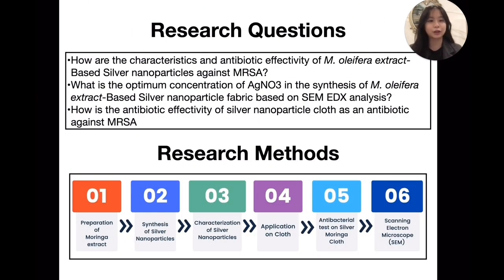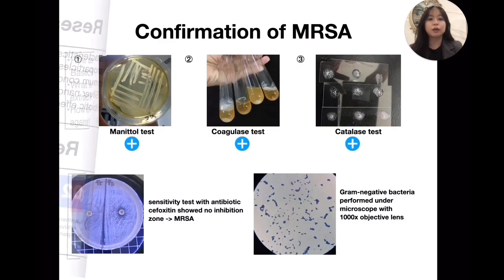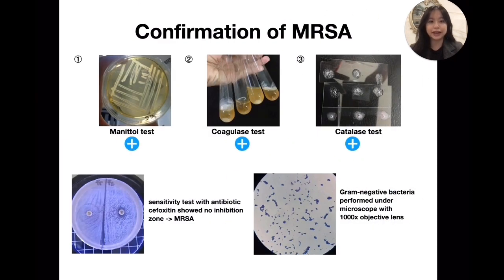These are my research questions and also my research methods. From three biochemistry tests — gram staining and sensitivity tests towards antibiotics of oxacillin — we confirmed that our sample is MRSA.